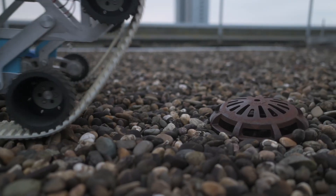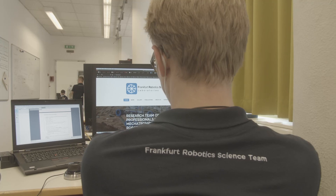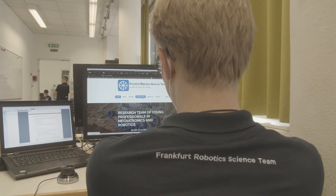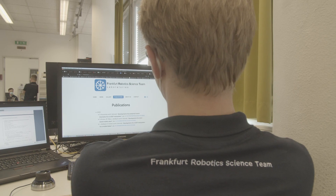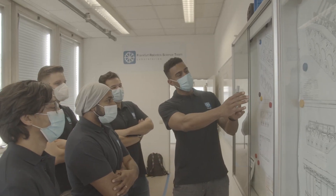An added bonus are the contacts to industrial companies which we are establishing. Each year we aim to release at least one paper or conference presentation in order to contribute to current research. We appreciate the opportunity for international exchange.